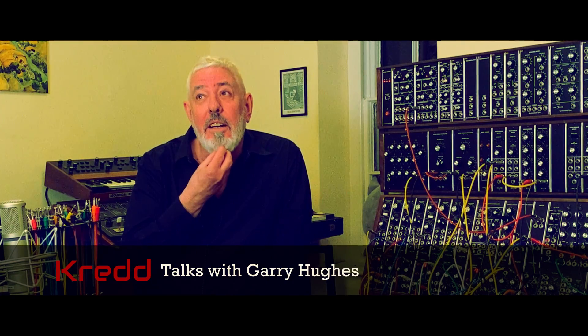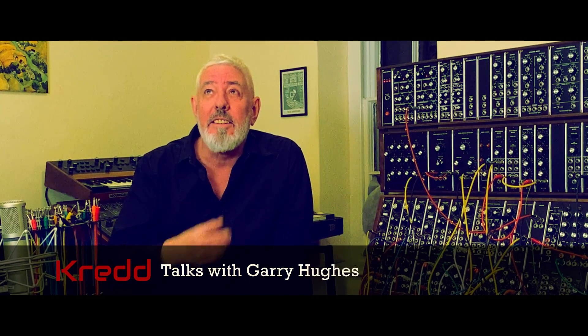This is my home studio on the Welsh borders in the UK, and it represents probably a lifetime's worth of collecting synthesizers, mostly, and rummaging through everything from car boot sales to second-hand newspapers, and recently online a little bit.